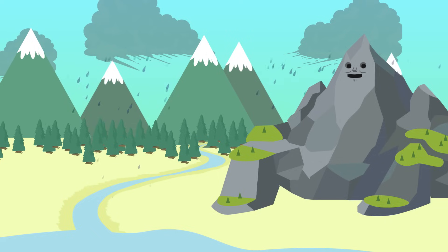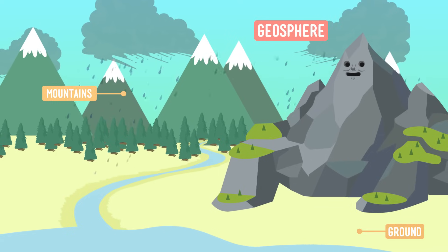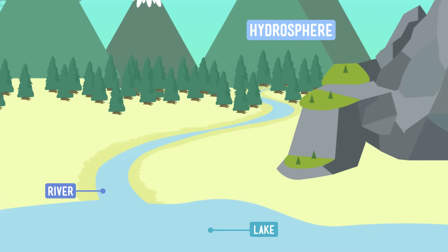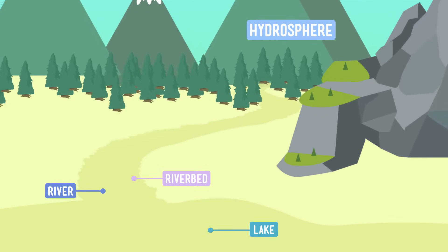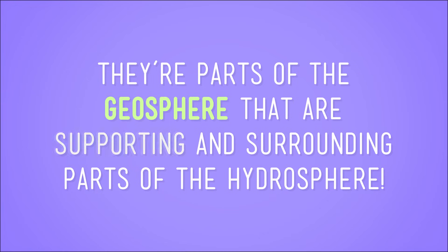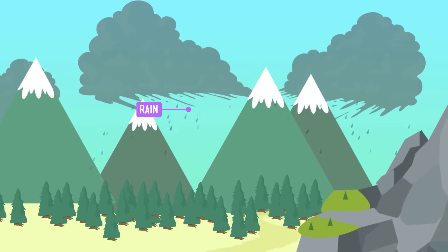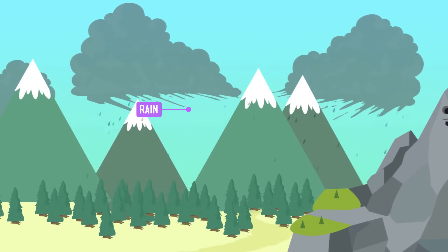So you can see in this model some elements of the geosphere — that would be the ground and the mountains. You can also see elements of the hydrosphere: the river, lake, and raindrops. But so what? Both spheres are there, but they're not really doing anything together, right? Wrong. Look closer. See that riverbed under the river? How about the bottom of the lake? Those things are part of the geosphere — parts of the geosphere that are supporting and surrounding parts of the hydrosphere. And check out the rain over the mountains: the rain, which is part of the hydrosphere, is falling on and running down the mountains, which is part of the geosphere.